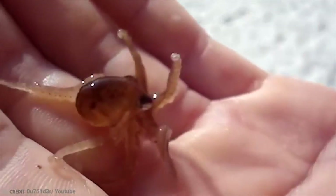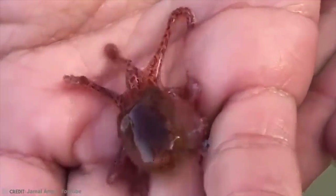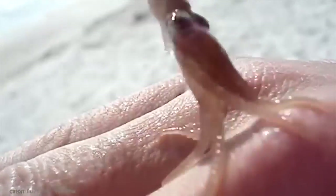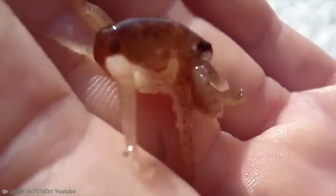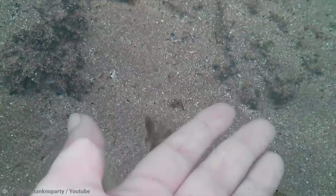Once the eggs hatch, the mother octopus's body begins to die, and very soon after, when the tiny octopus babies leave their den, their mother will die — while the father also dies after playing his part in reproduction. The octopus larvae are tiny and will drift in plankton clouds, eating other larvae until they grow big enough to fend for themselves, although a very high percentage will be at risk of being eaten by sea creatures that feed on plankton.